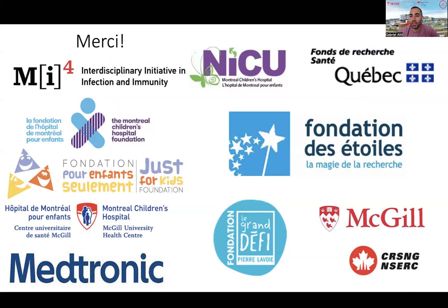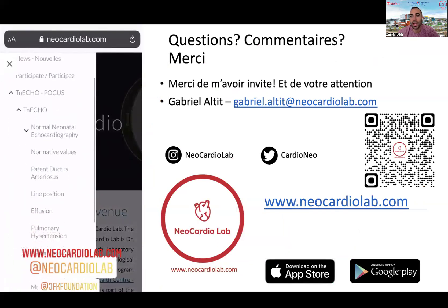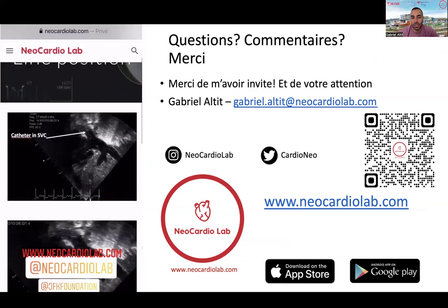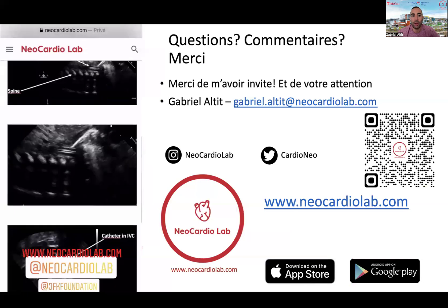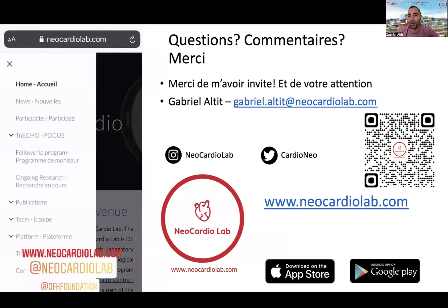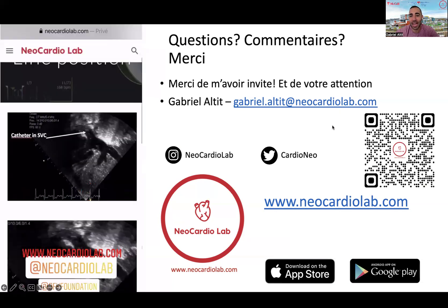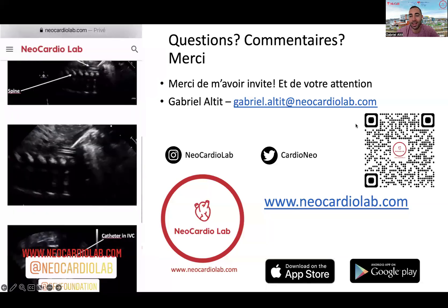This is just the gist of what targeted neonatal echo and hemodynamics can bring in terms of clinical, research, and educational outputs. I want to thank all the organizations that have supported my work, the Neocardio Lab, and I really want to thank the families for involving themselves and allowing us to be better neonatologists and provide access to knowledge to the community. Thank you for inviting me — I'm open for questions or comments and I wish you a wonderful conference. My contact information is also available if you would like to reach me.